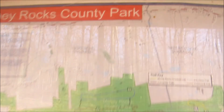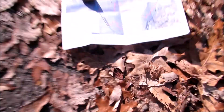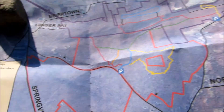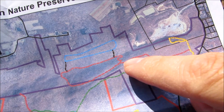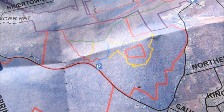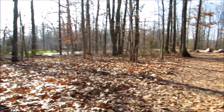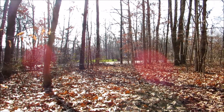Today I am at the Money Rocks County Park here on the eastern side of Lancaster County. There's supposed to be some cool rock formations up here. I have a trail map. This is also right next to the Welsh Mountain Nature Preserve — I might get into parts of that today. It's a beautiful day. It's early December and it's still in the 50s here in Pennsylvania. It's been a mild winter so far, which makes for good hiking.